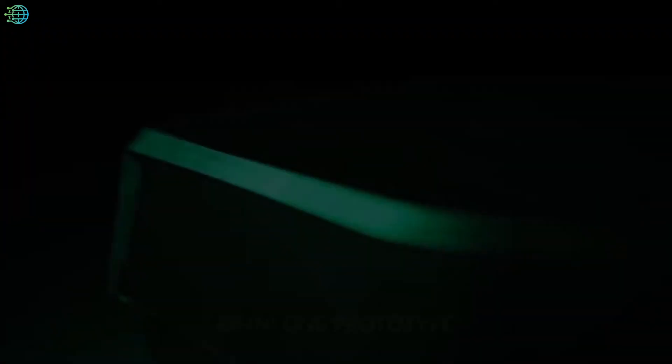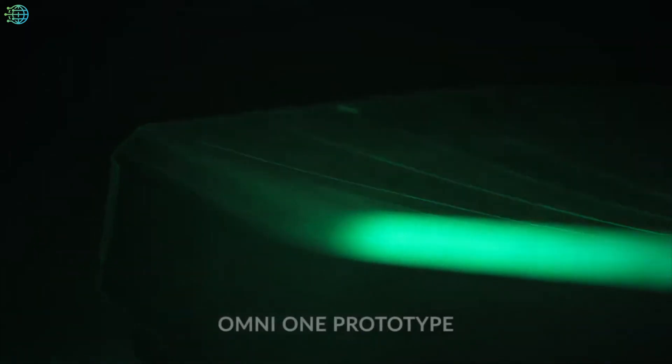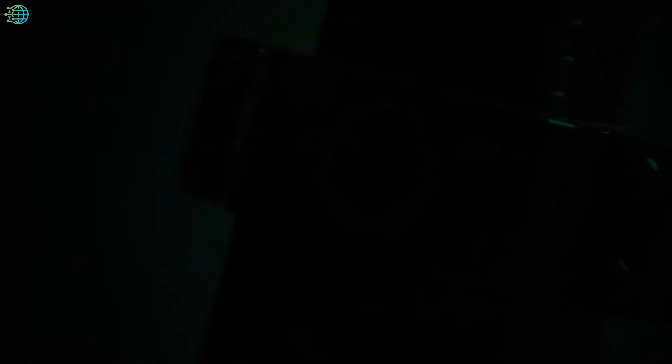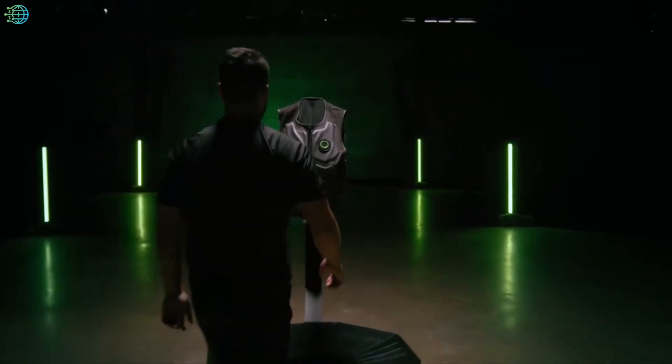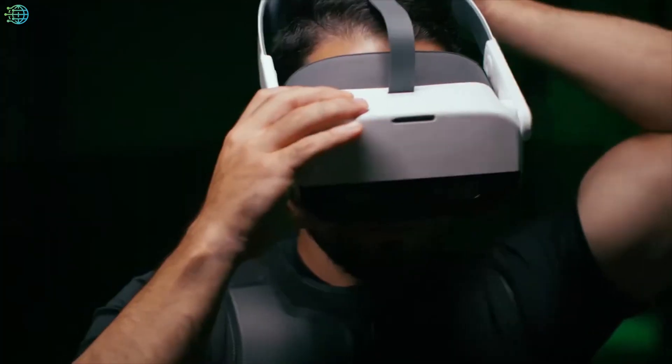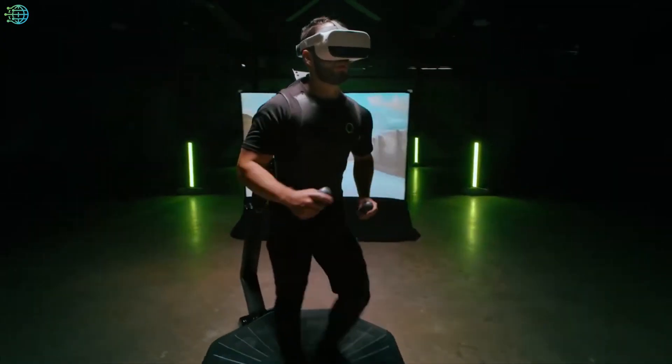The Virtuix Omni One VR treadmill lets you move up, down, side to side, and in all 360 degrees. What is more, it can even detect if you crouch or kneel, as you are probably known to do during your games.